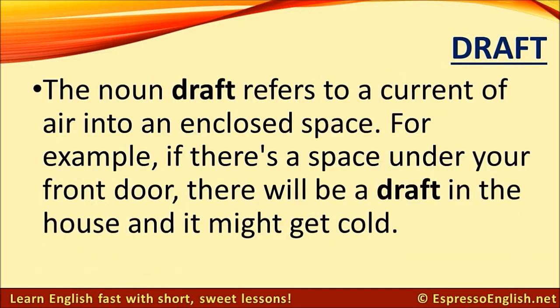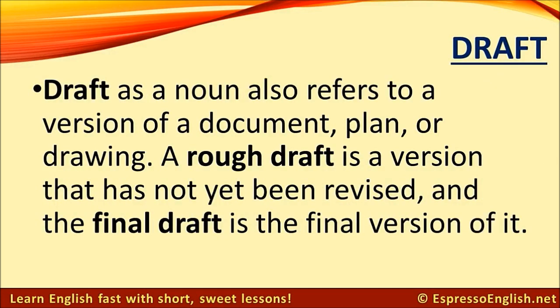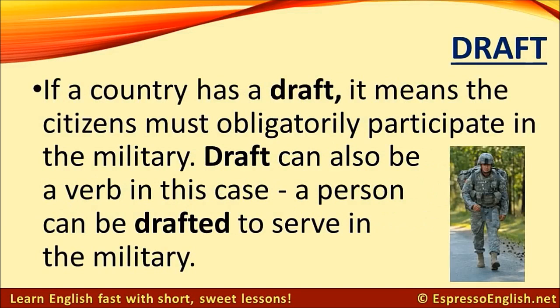Draft. The noun draft refers to a current of air into an enclosed space — for example, if there's a space under your front door, there will be a draft in the house and it might get cold. Draft as a noun also refers to a version of a document, plan, or drawing. A rough draft is a version that has not yet been revised, and the final draft is the final version. If a country has a draft, it means citizens must obligatorily participate in the military. A person can be drafted to serve in the military.